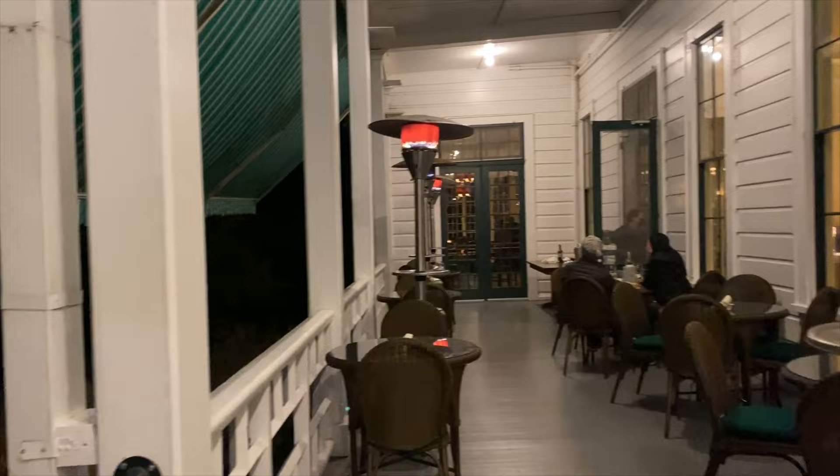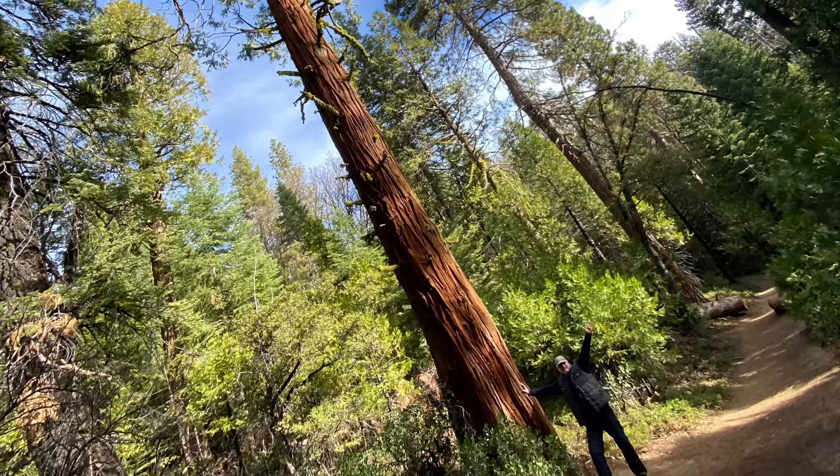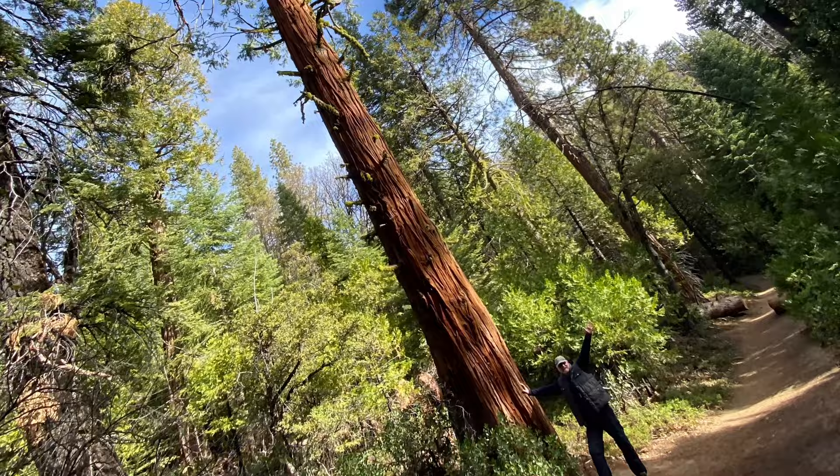We finished eating at the Wawona Hotel here in Yosemite National Park — it's attached to a golf course and this property is the oldest hotel in Yosemite. I hope that you enjoyed this video of Yosemite in Madera County. If you liked it, smash that thumbs up button, share with your friends, and subscribe for more travel videos.